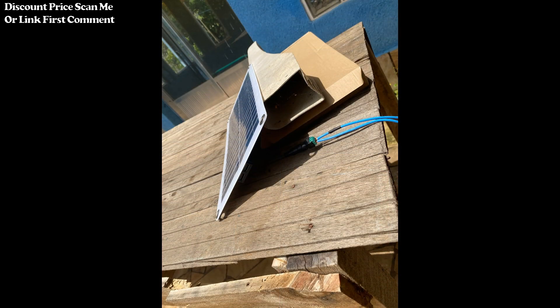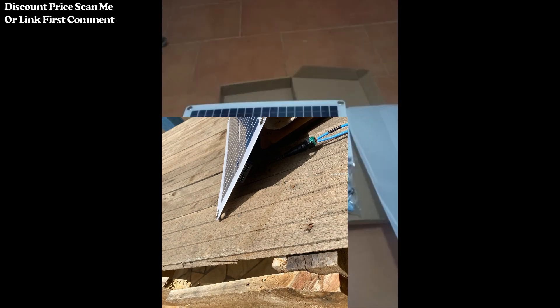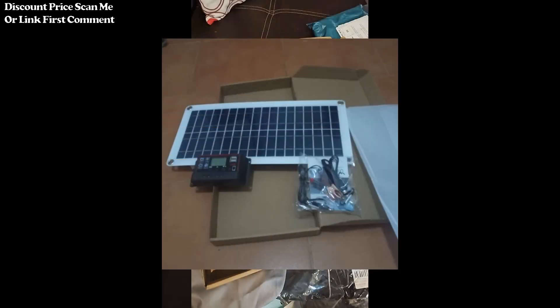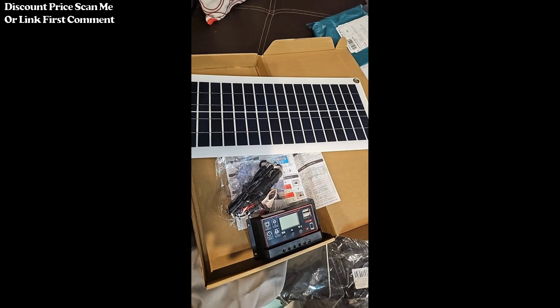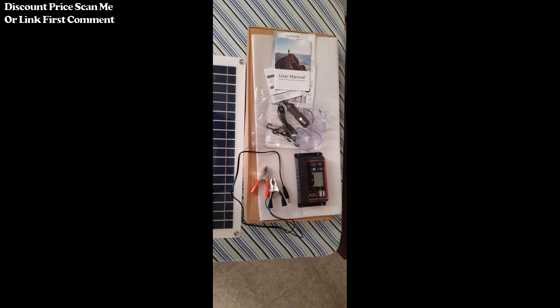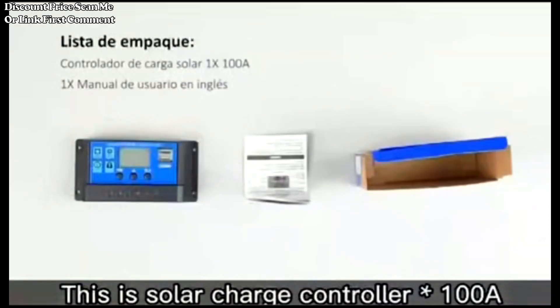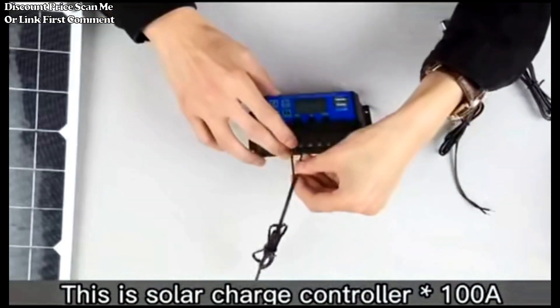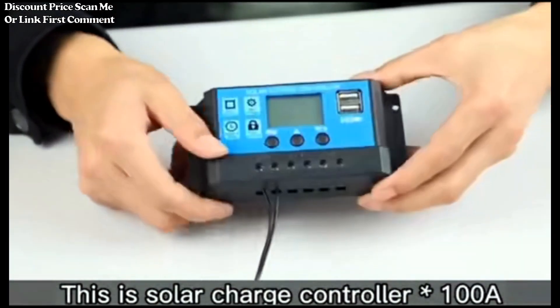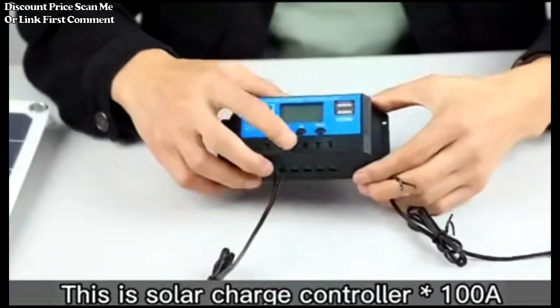Controller 10A-100A: The included controller offers a flexible range of current control — 10A to 100A — allowing you to manage and optimize the charging process based on your specific power requirements. Whether you need to charge your phone, power electronic devices, or run appliances in an RV, car, caravan, home, or during outdoor activities like camping, this solar panel kit is designed to adapt to various settings.